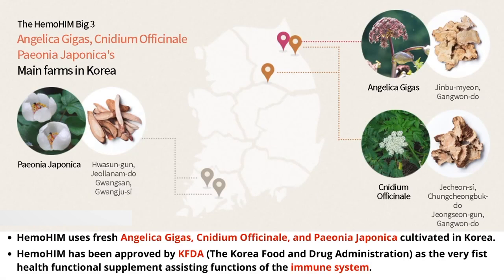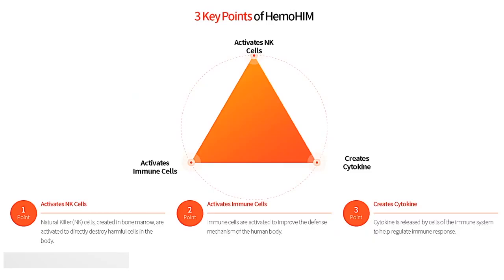These are the proprietary ingredients that Hemohem is made up of. What these ingredients do is they help to activate natural killer, or NK, cells — the cells that go out and directly destroy the harmful cells and pathogens in the body. It also activates your other immune cells and creates cytokines, which help regulate the immune response.